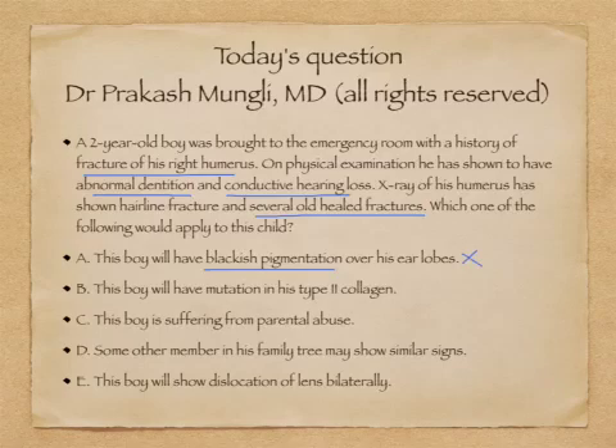Option B says this boy will have a mutation in his type 2 collagen. Mutation in type 2 collagen gives rise to achondroplasia, or dwarfism. In dwarfism, we generally don't see dental abnormalities and repeated fractures, so I will rule out option B here.